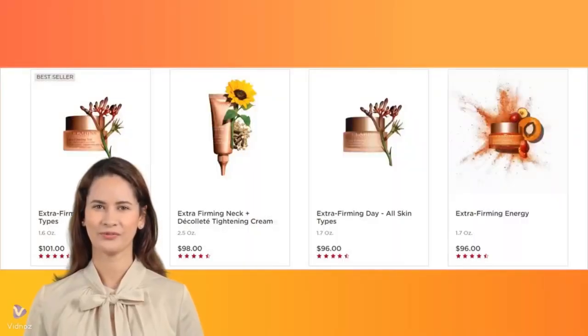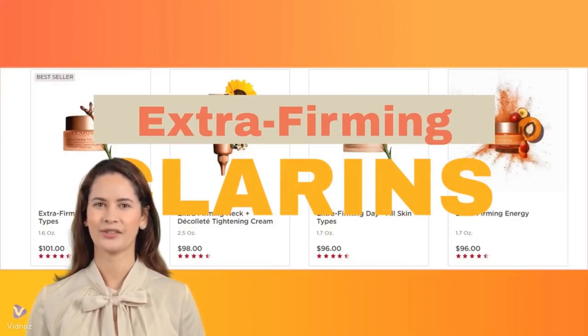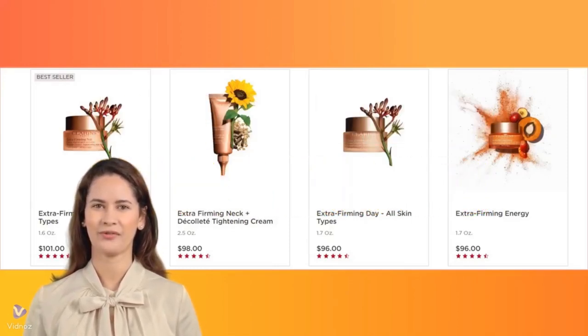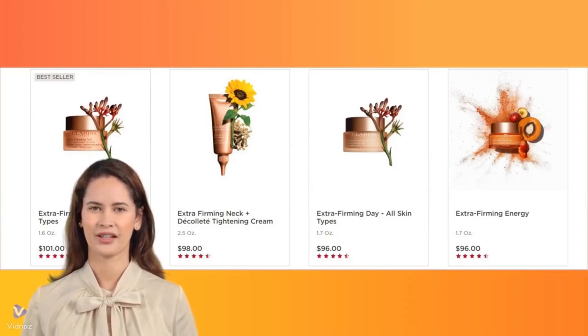Welcome to our channel. In today's video, we're diving into the world of Clarins Extra Firming Skin Care Products. If you're looking for effective solutions to maintain youthful, radiant skin, you won't want to miss this. We'll be sharing the collective results of Sephora shoppers' experiences with the key products in the Extra Firming line.